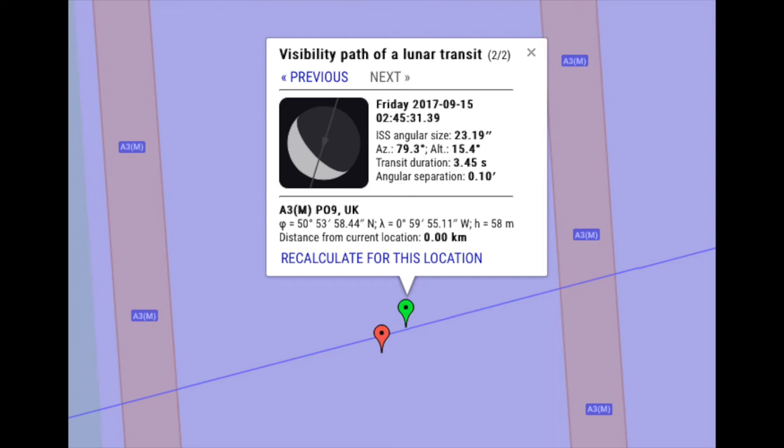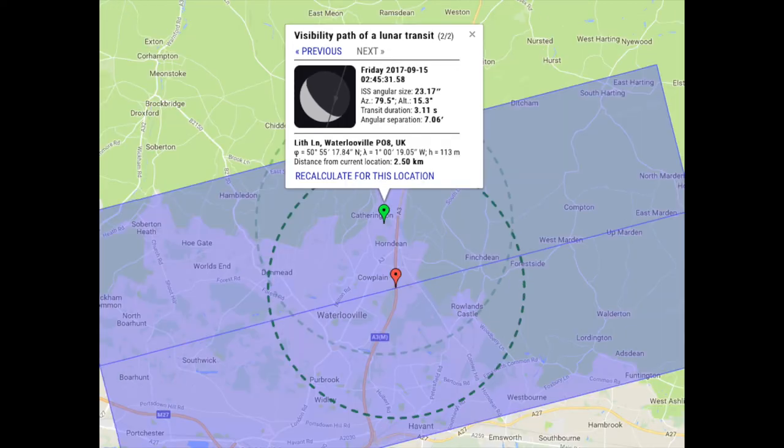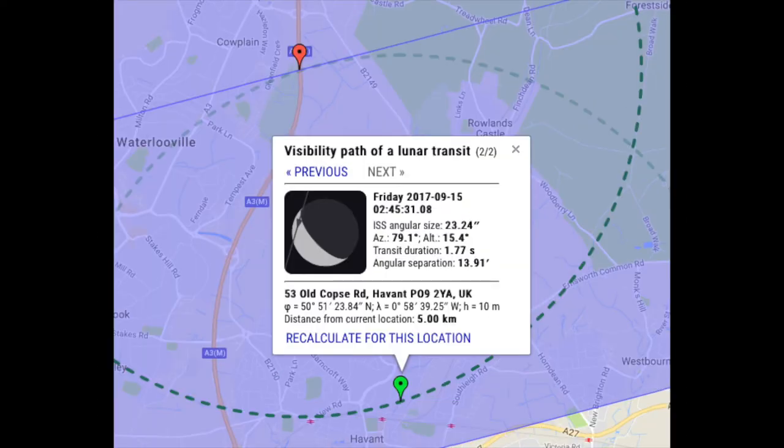I've moved the marker five kilometers to the north and you can see the line in the photo. I'm now going to move it 2.5 kilometers from the red marker and you can see the line on the moon as it will transit — this is what you're expected to see. Now moving it to five kilometers south of the red marker — that's the 10-kilometer diameter circle I drew.